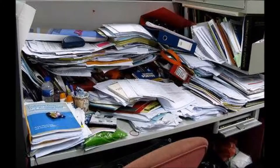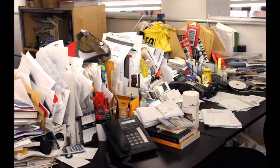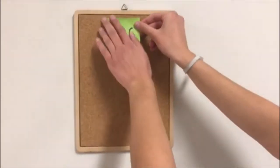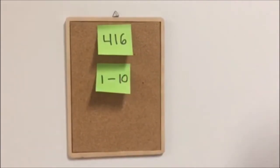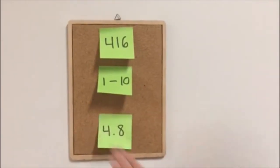Do you ever find your small desk, work, or craft spaces looking like this, or this, or even this? If so, you aren't the only one. 416 people were asked how clean their desk space was on a scale of 1 to 10. Out of the 416 people, the average cleanliness was a 4.8.